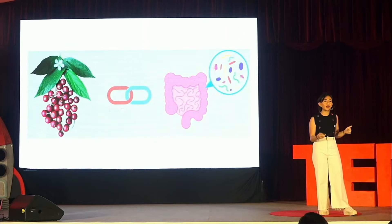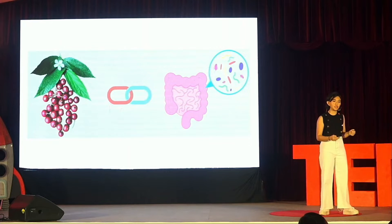Understanding the microbiome is a phenomenal journey because it can change how we practice medicine, improving and saving many lives, and creating a new era of healthcare. Let's now pivot from the intriguing world of the human microbiome to unveil the unexpected link that takes us back to the remarkable Jamaican cherry.